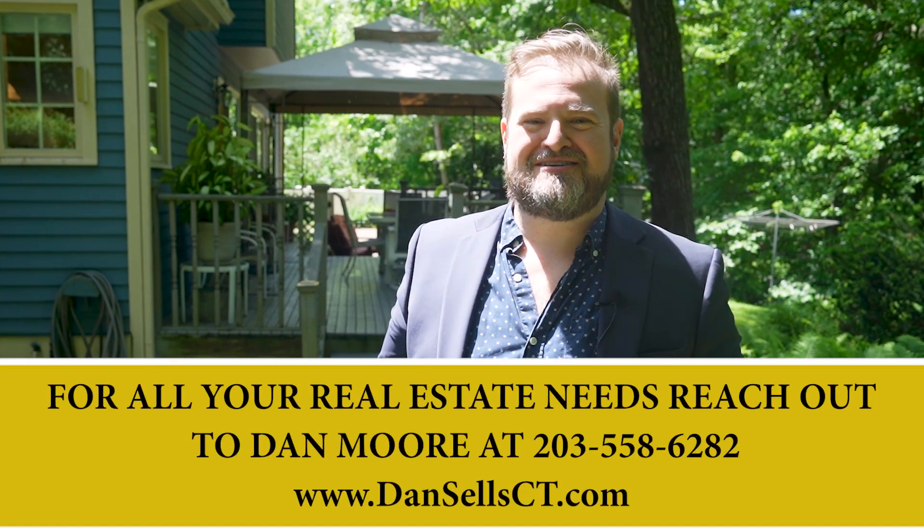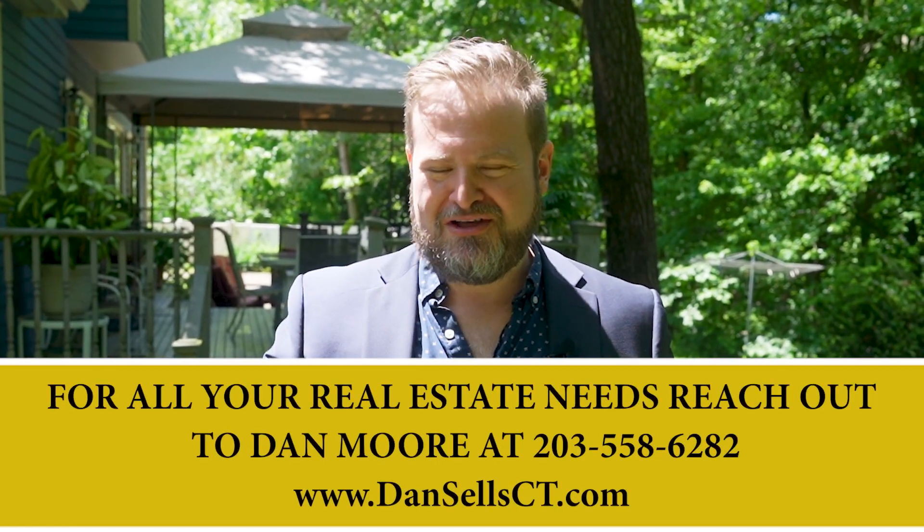Thank you for joining us on this video tour of 23 Rock Ridge Terrace. If you want to contact us, please call us at the information below.